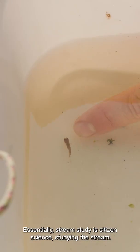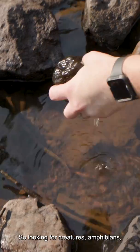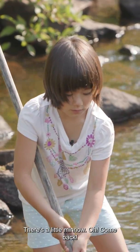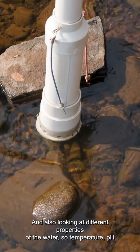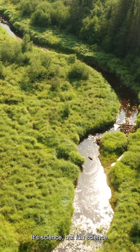Stream study is a citizen science studying of streams — looking for creatures, amphibians, crayfish, insects, and also looking at different properties of the water: temperature, pH. Science, but fun science.